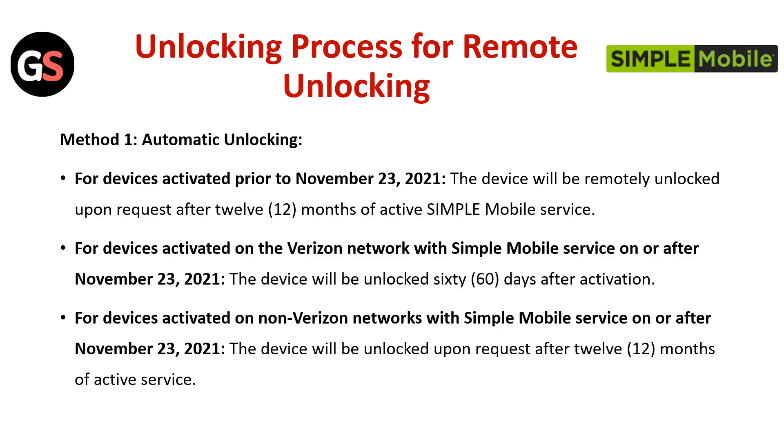Unlocking Process — Remote Unlocking. Method 1: Automatic Unlocking. For devices activated prior to November 23, 2021, the device will be remotely unlocked upon request after 12 months of active Simple Mobile Service. For devices activated on the Verizon Network with Simple Mobile Service on or after November 23, 2021,